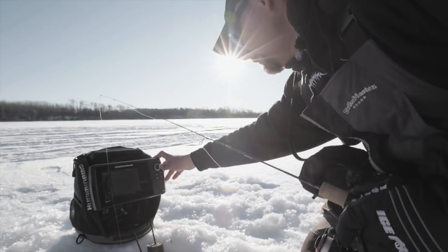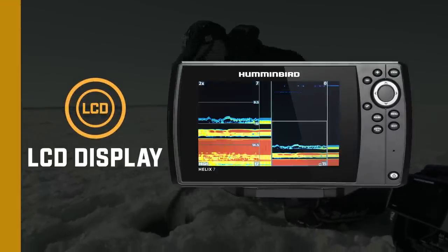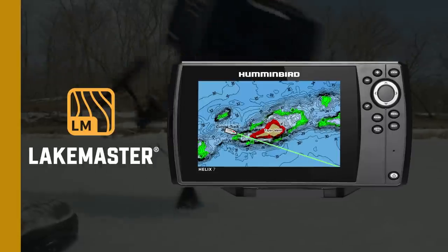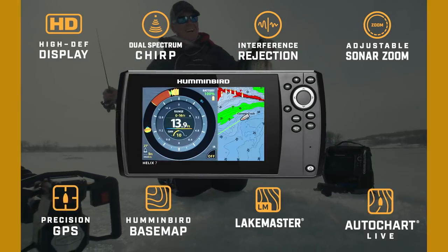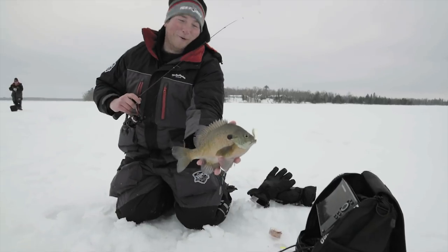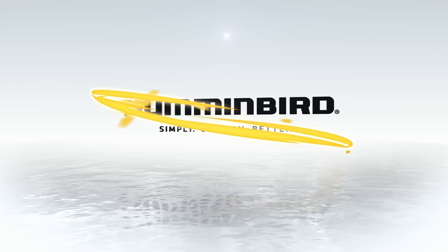Does your sonar offer dual spectrum chirp producing razor sharp images on an ultra bright HD display, the ability to tailor the display to the way you fish, precision GPS functionality with legendary LakeMaster mapping, and the ability to move effortlessly from ice to open water? If not, you should be fishing Ice Helix — the electronic system that offers all the features and performance successful ice anglers demand. Only from Humminbird.